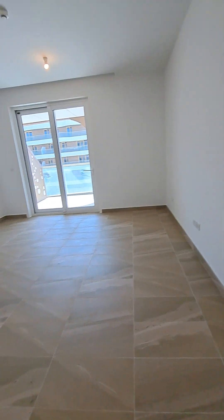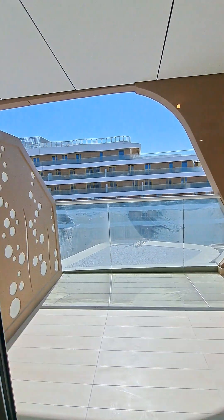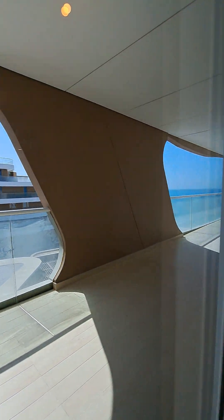That's the master bedroom — nice and spacious with a swimming pool view throughout.